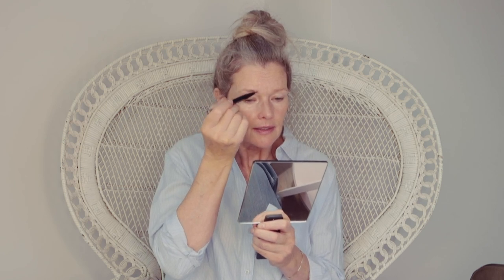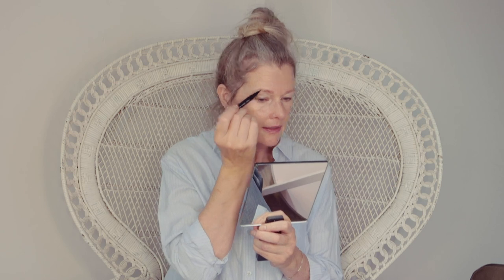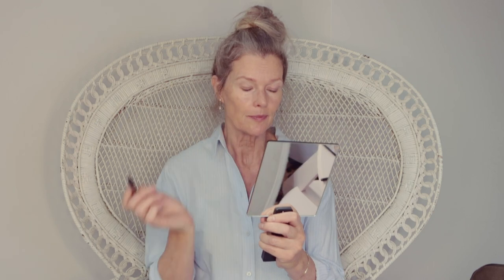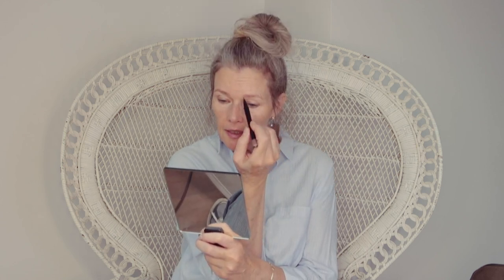The next step is the eyebrows. I always go from the upper part of the face downwards. I have a kind of a pencil, and my preference is to make little lines in the eyebrow. You better lift it a bit, so only on the upper part. I always say your face is like an aquarelle — it's thin layers instead of one hard line.